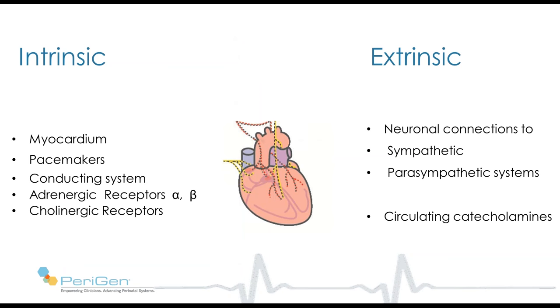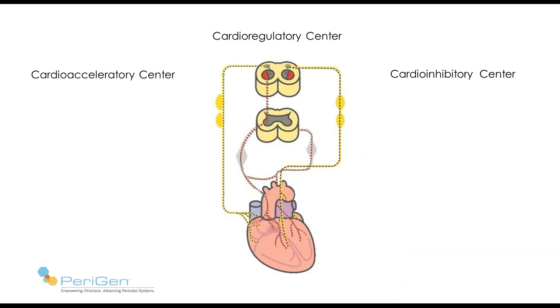The heart is a muscle with its own pacemakers, conducting system, and numerous types of receptors. It has direct neuronal connections to both the sympathetic and parasympathetic systems, and it's exposed to circulating catecholamines. Thus, any influence on heart rate must be mediated by one or more of these intrinsic or extrinsic factors.